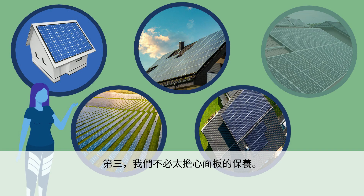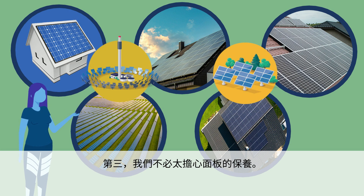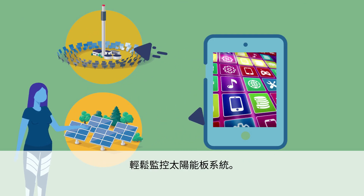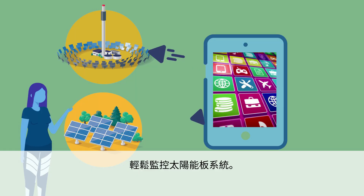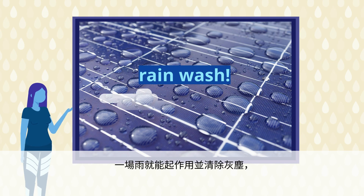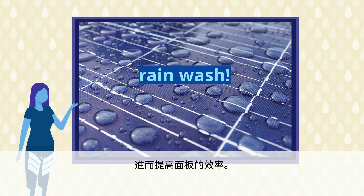Third, we do not have to worry much about taking care of the panels. We can easily monitor the solar panel system through an app on our phones. As for cleaning, a shower of rain would do the trick and clear the dust away, which increases the efficiency of the panels.